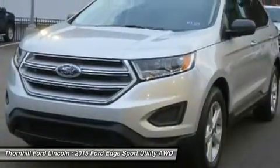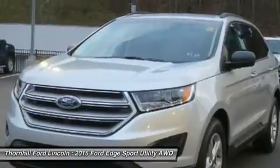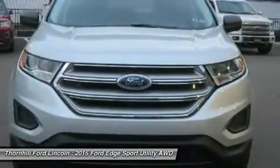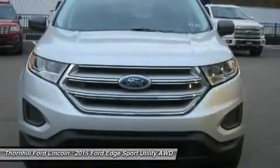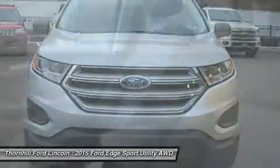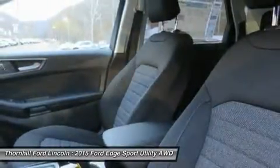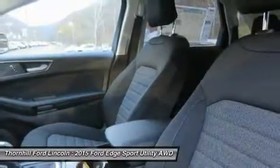The turbocharged, direct-injection 2.0L EcoBoost I4 engine with 6-speed automatic transmission helps the Edge deliver up to 30 mpg highway. Outside, aggressive front and rear fascias combine with a bold black grille, unique headlamp treatments, oval-shaped chrome exhaust tips, and jaw-dropping 18-to-20-inch alloy wheels to give any Edge the look that backs it all up.